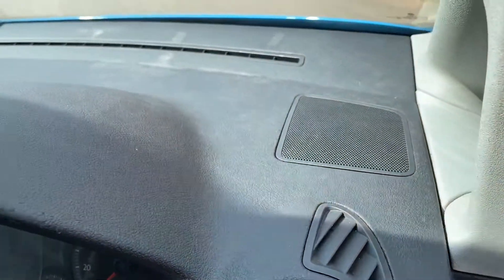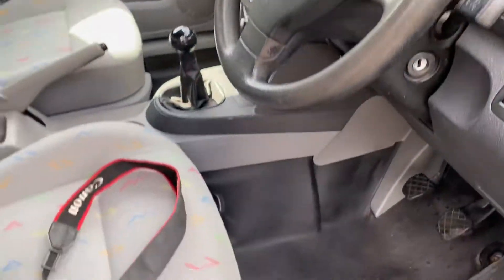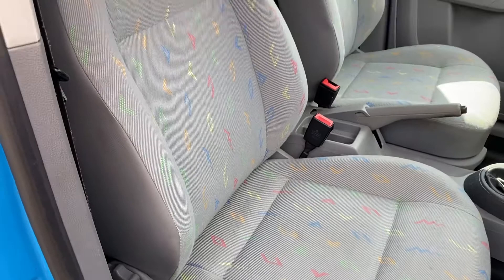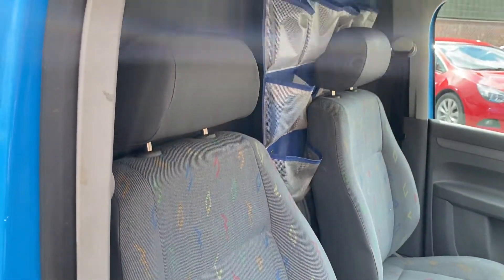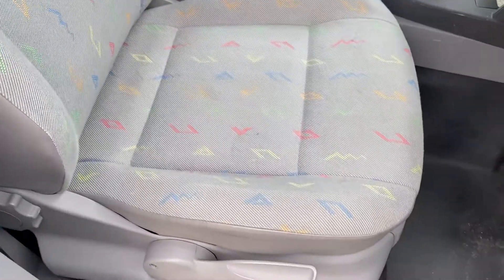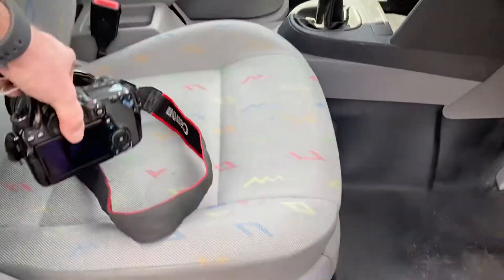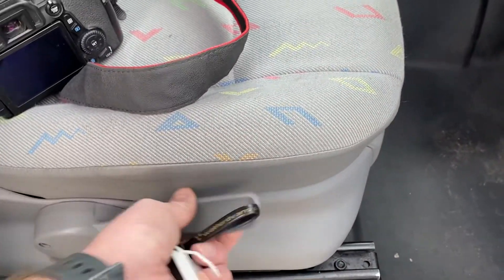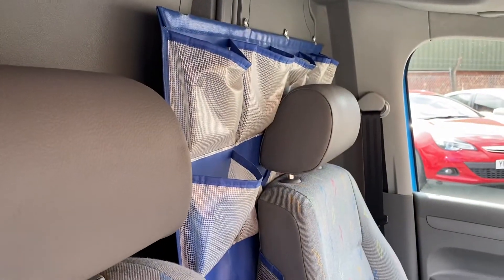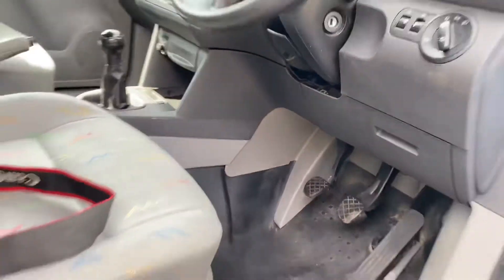Vents are all in good order, top of the dashboard all good. The driver's seat itself is in good shape — the good thing about this van is it's not stupid miles: 84,000 miles, which is pretty good for the age. The seats are not excessively worn, they're nice and clean and tidy. They are height adjustable — this ratchet raises and lowers the seat. There's still a bit of British Gas storage stuff behind the seats.